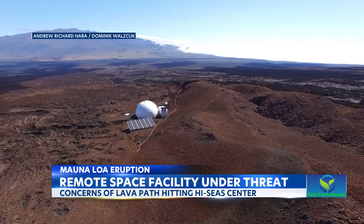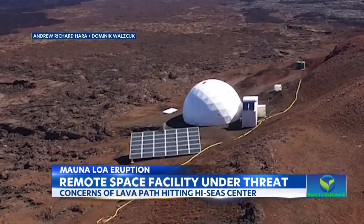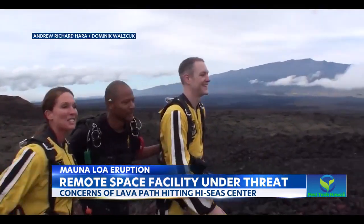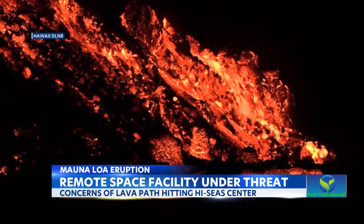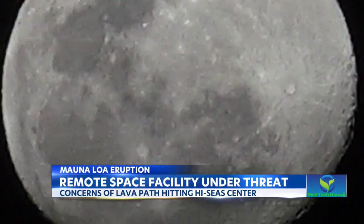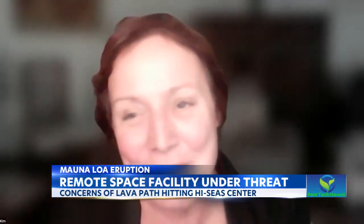Investigator Kim Binstead from UH says some fresh volcanic rock will make their next mission even more exciting, assuming home base is still standing. The area where the HAB is is similar to the surface of a young Mars. And the lava tubes — we expect to see lava tubes on Mars and on the moon for that matter. So a near miss would actually be a positive.